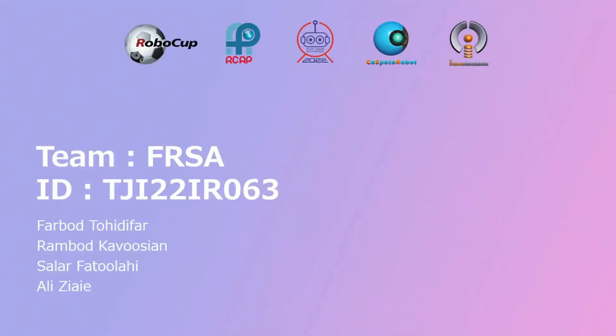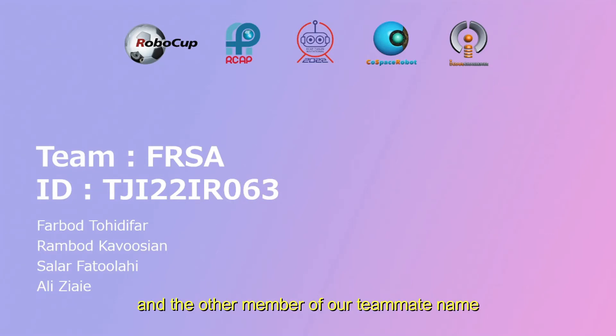My name is Fargo Toedifar. Our team name is FRSA. The other members of our team are Rambut Kabusian, Salar Patrobai, and Ali Ziai.